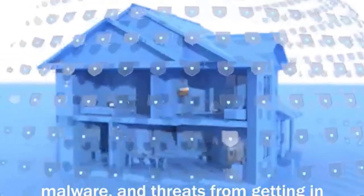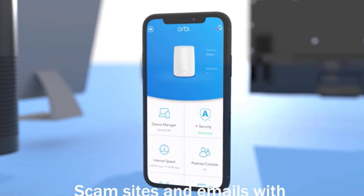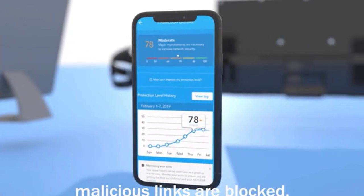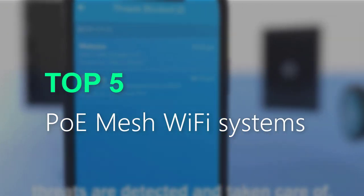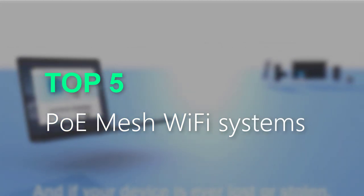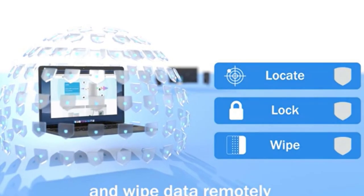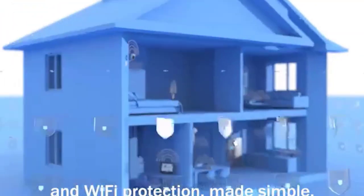Are you searching for the best PoMesh Wi-Fi systems? You are in the right place for getting valuable info on PoMesh Wi-Fi systems. In this video, we will recommend the top 5 best PoMesh Wi-Fi systems on Amazon. This list is based on my personal opinion, and I try to list them based on their price, quality, durability, and more. If you want to see the price and more information, you can check out the link given in the description.